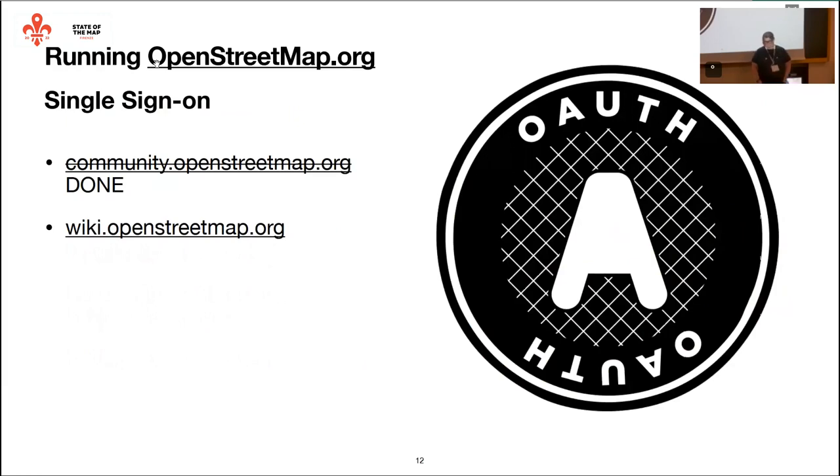Moving on to some things we're improving in OpenStreetMap. One long-standing bugbear is that you log into OpenStreetMap.org with a username, but then go to the wiki and it has a completely different username. We've slowly developed the tech needed for what's effectively called single sign-on. It's not quite OAuth2, but community.openstreetmap.org now has seamless login — you click log in, it takes you through to openstreetmap.org, and if you're already logged in, it takes you straight back. We're expanding that to the wiki fairly soon.